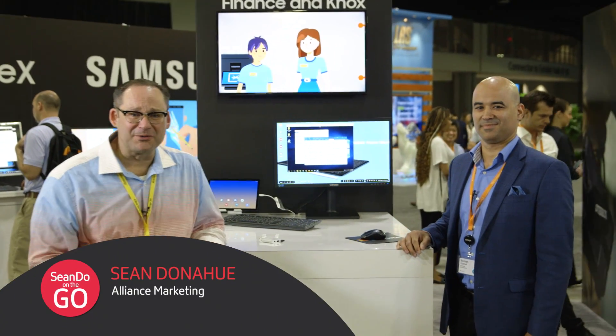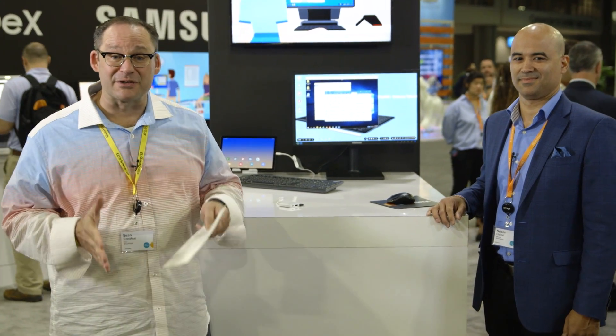Welcome to another edition of Shondo on the Go. I'm here at Citrix Synergy and I've made my way over to the Samsung booth to meet with my good friend Nelson Espinal. Nelson, welcome! I'm a longtime Samsung fanboy — I've got the phone, I've got the tablets, you name it.